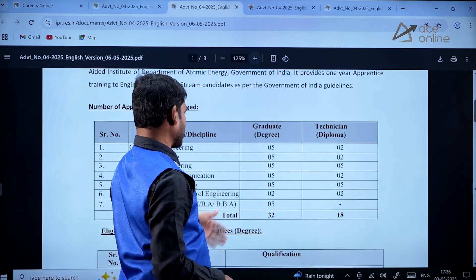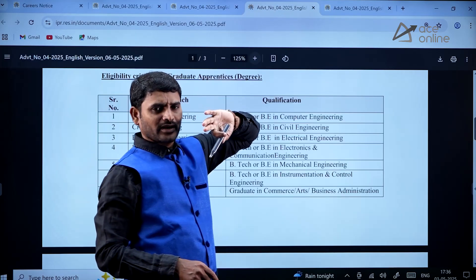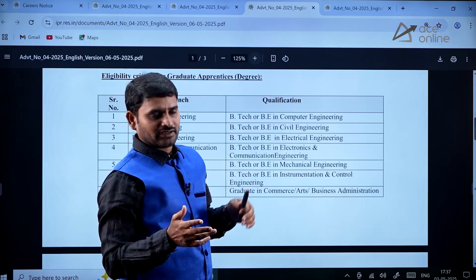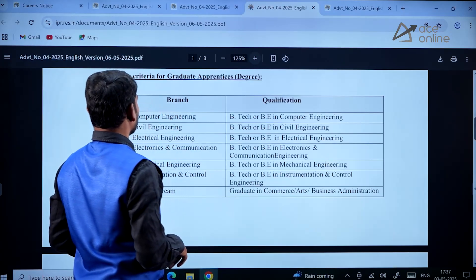This program is for one year. If they like your performance, they'll continue; otherwise it's a one-year hiring process. That's it.